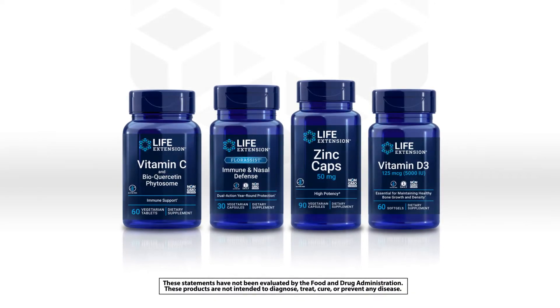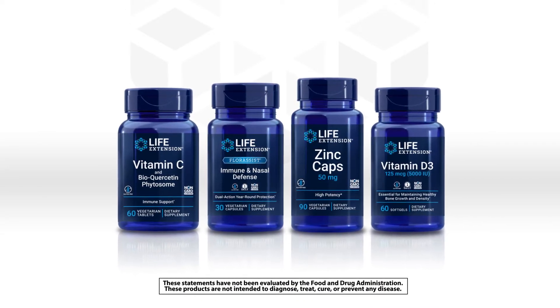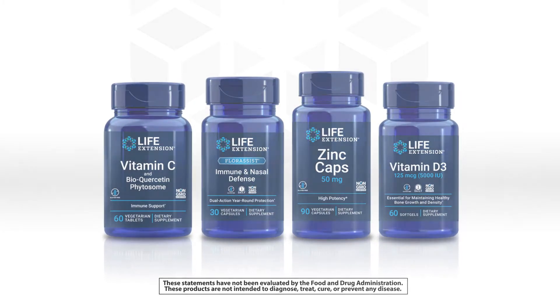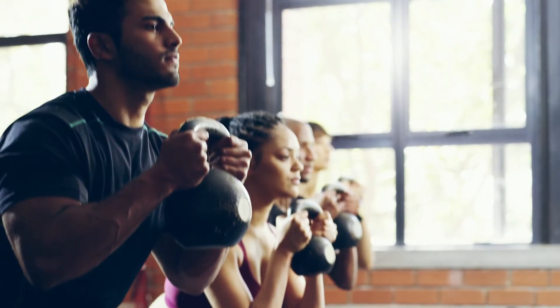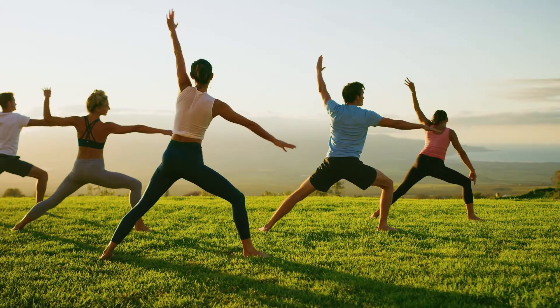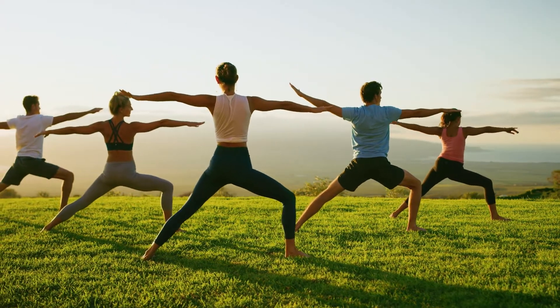Each once-a-day immune pack includes a collection of our best immune support formulas to help prepare you and your immune system for whatever the world throws at you. And with all of these immune health heavyweights in one convenient package, promoting, maintaining, and encouraging your healthy immune defense has never been easier.